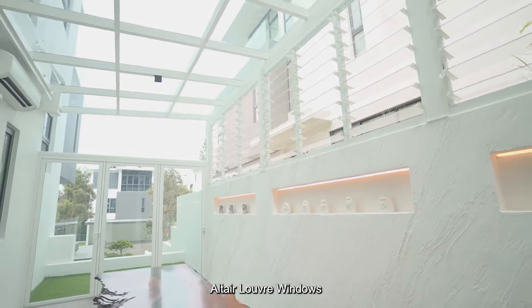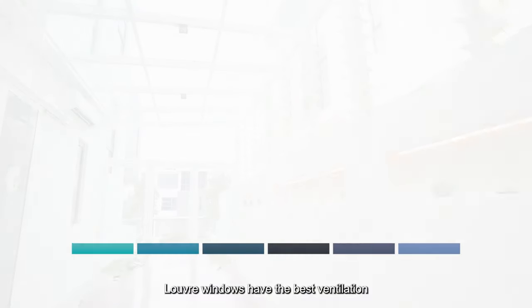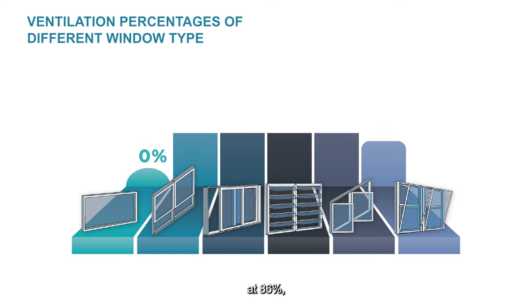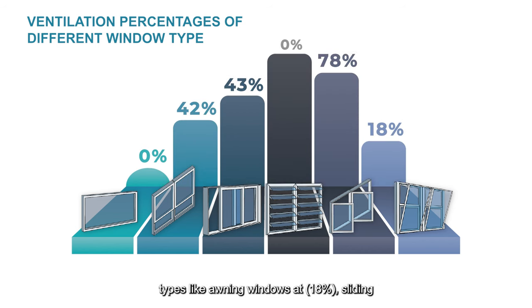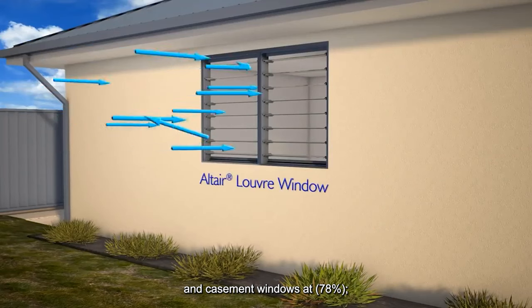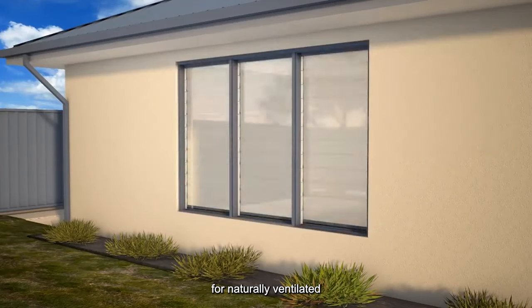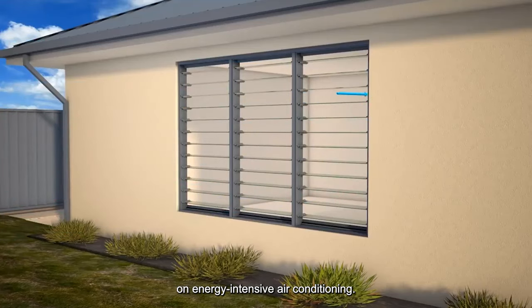Experience Breezeway Altair louver windows with an exceptional ventilation rate. Louver windows have the best ventilation rate of any window type, at 86%, surpassing other window types like awning windows at 18%, sliding windows at 43%, and casement windows at 78%. This makes louver windows the ultimate selection for naturally ventilated and comfortable spaces, reducing dependence on energy-intensive air conditioning.